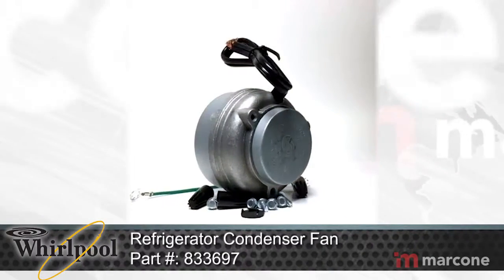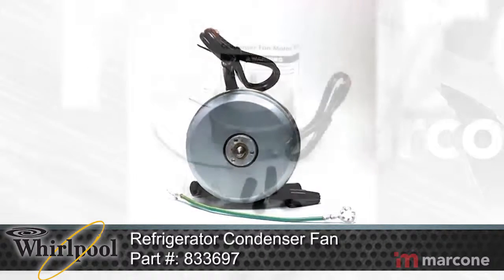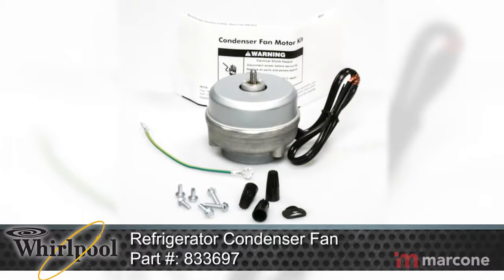Whirlpool Refrigerator Condenser Fan Part Number 833697 moves air across the condenser coil to cool the refrigerator before it enters the evaporator.